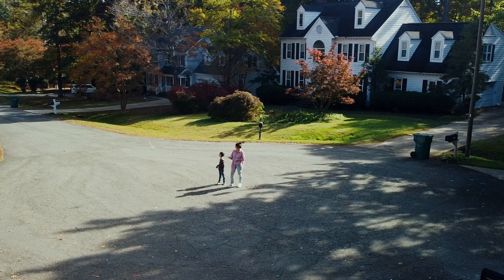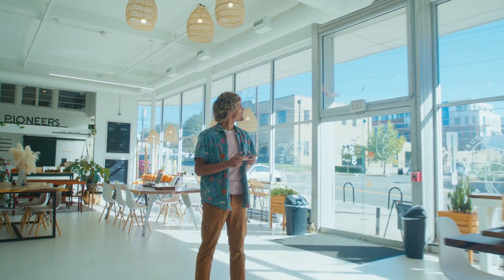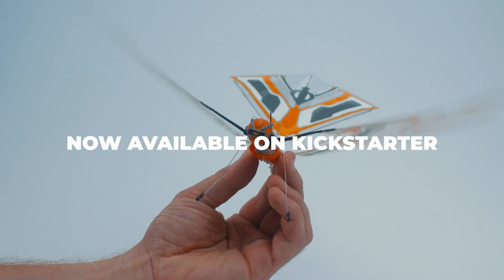XFly offers an all-new LED module, making it possible to fly even in the dark. Just plug it in and go, so when the sun goes down, the party doesn't have to end. Discover the future of recreational flying with XFly.